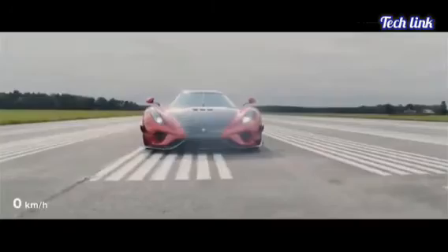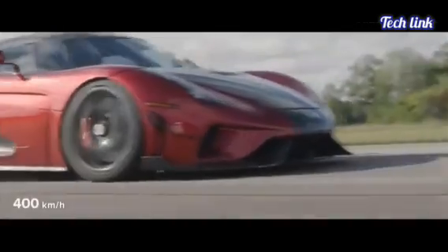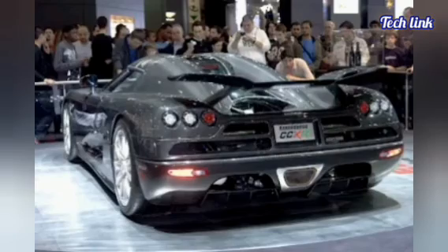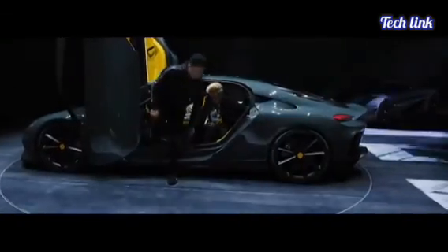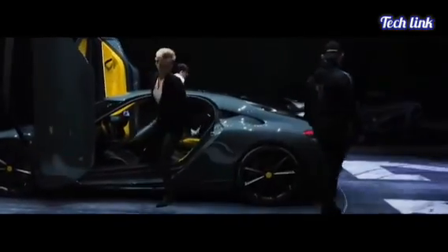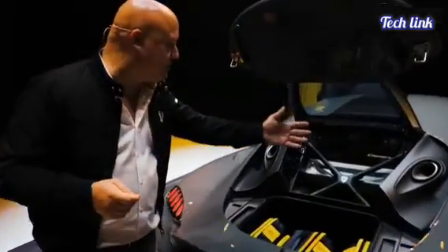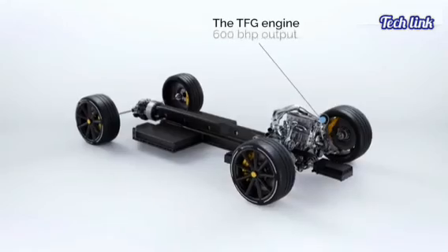Koenigsegg and Freevalve: Christian von Koenigsegg created the Swedish company in 1994 to produce a world-class sports car. It took many years of development and testing to bring the first production car, the CC8S, to market in 2002. Koenigsegg is active in green technology development programs, beginning with the CCXR FlexFuel sports car and continuing with the Jesko. Koenigsegg is also working on next-generation internal combustion technologies and plug-in electric car systems.